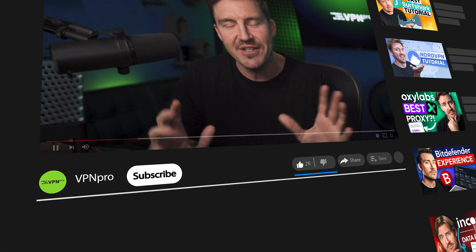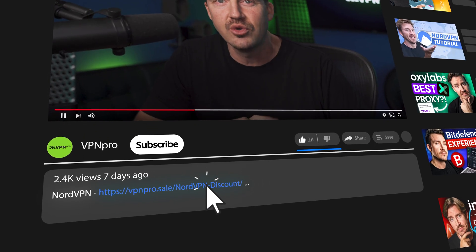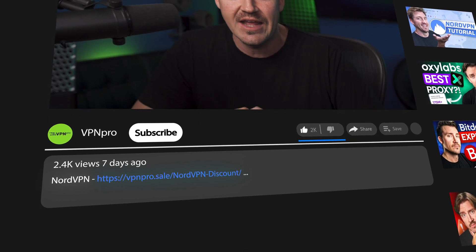In general, a dedicated IP is much better than a shared one in any case where you need a consistent connection without interruptions. So in that case, check the link in the description for a special NordVPN dedicated IP discount deal.